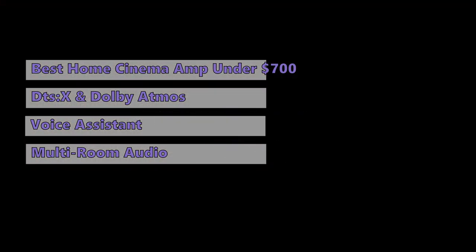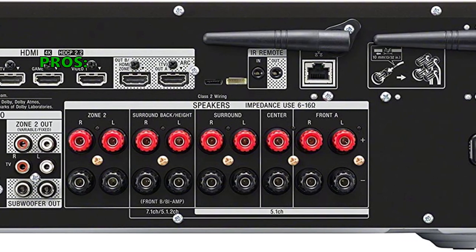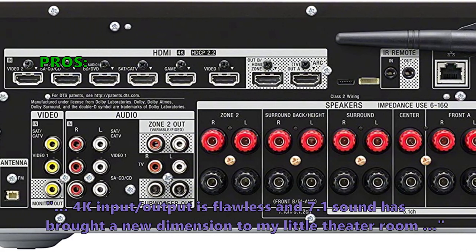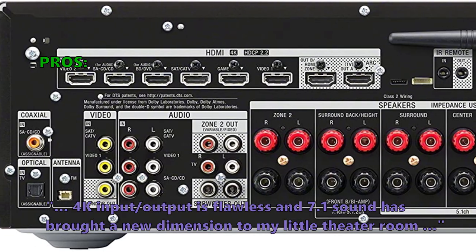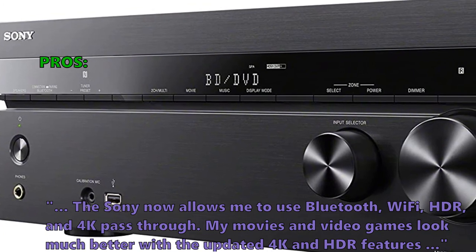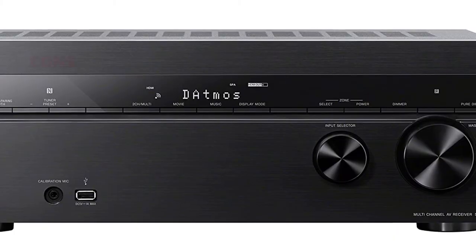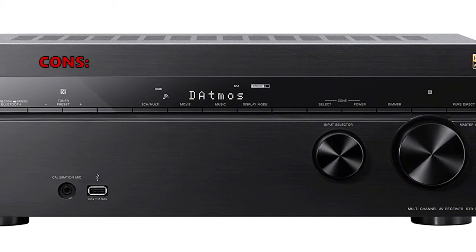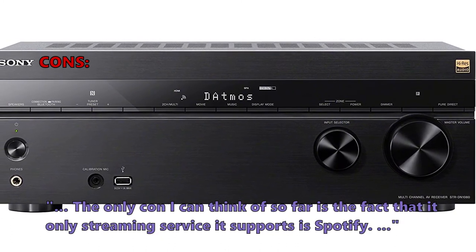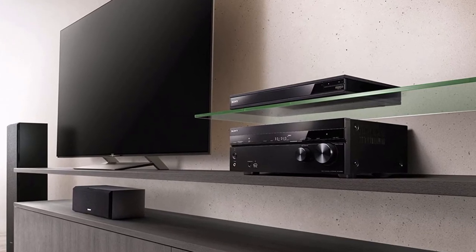The Sony STR-DN1080 also supports multi-room audio and serves as both a home cinema and music-oriented system. Customers praise its flawless 4K input/output and 7.1 sound, plus Bluetooth, Wi-Fi, HDR, and 4K pass-through capabilities, noting that movies and video games look much better with updated 4K and HDR features. The main downside is that the only supported streaming service is Spotify.